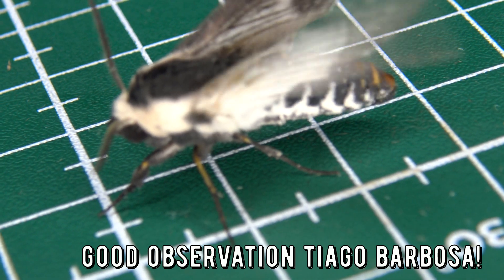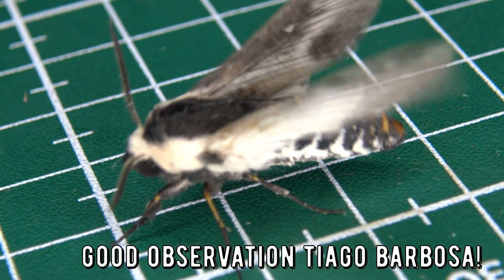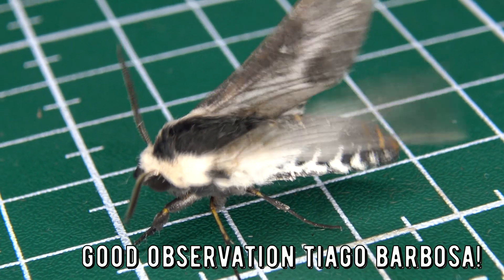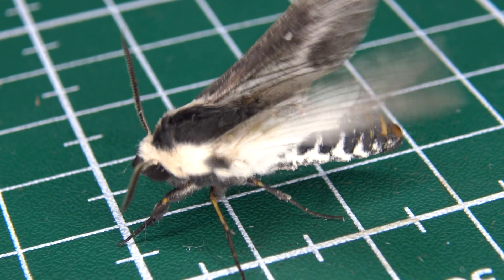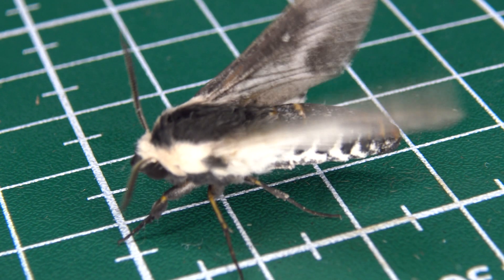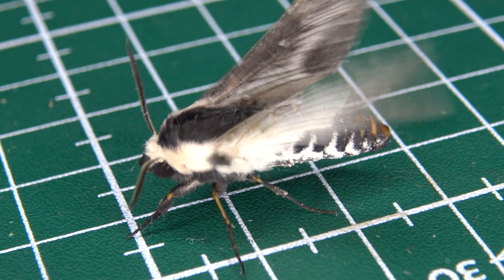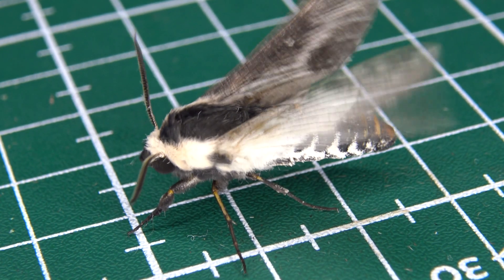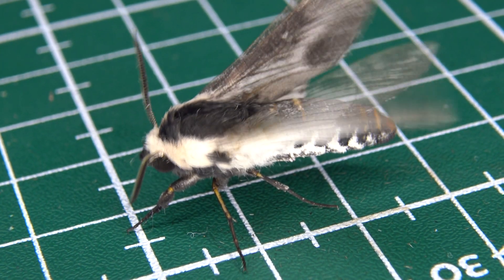If you want to learn more about the hog moths of Brazil, I can greatly recommend the website brazilhawkmoth.com — a website by Alan Martin, my colleague and friend from Regua, who is incredibly knowledgeable about hog moths. The website contains hundreds of pictures, information, and keys to identify Brazilian hog moths. It's clear a lot of passion, attention, and care has been invested in the development of this website. Go check it out — it's totally worth it. The website contains over 201 species you can find information about, illustrative of the incredible hog moth biodiversity that Brazil has to offer.